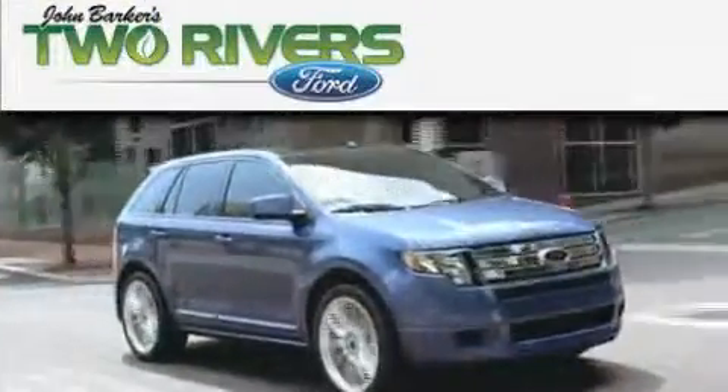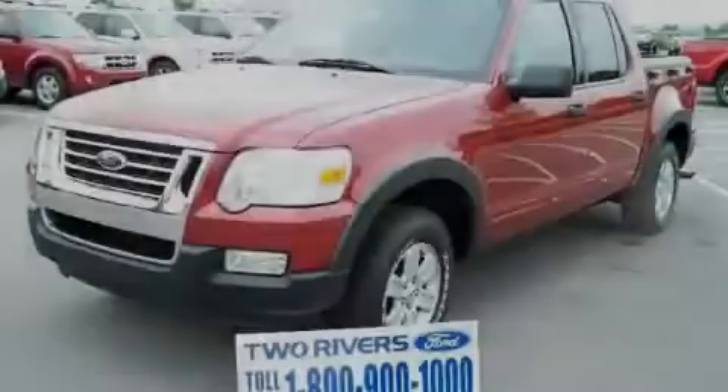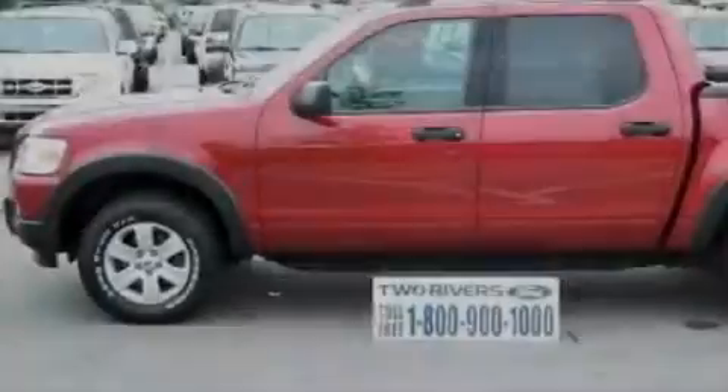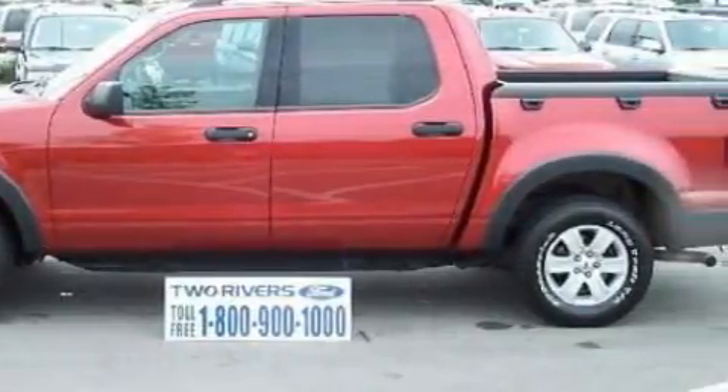Another fine vehicle offered by Two Rivers Ford. This is a 2008 Ford Explorer, a vehicle with safety, comfort, and space. It has a 4.0-liter six-cylinder engine and a five-speed automatic transmission.